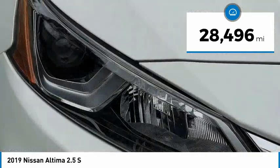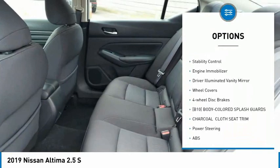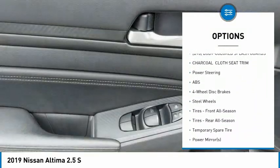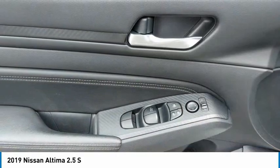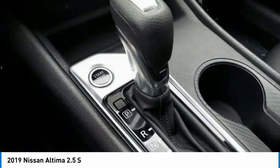Here are some of this vehicle's great options: tire pressure monitor, all-wheel drive, remote engine start, brake assist, traction control, stability control, engine immobilizer, driver-illuminated vanity mirror, wheel covers, and four-wheel disc brakes.